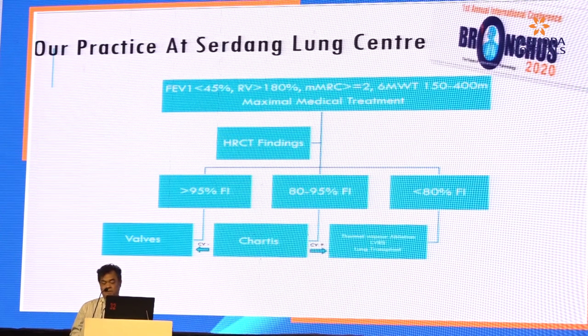What about our practice in Malaysia? These are the criteria for patients to receive endobronchial valve therapy. They must have received maximum medical therapy. Depending on the HRCT finding and good fissure integrity, we proceed with the valve. If we are not sure, we proceed with the Chartis system. If there is no collateral ventilation, we proceed with endobronchial valve. If there is collateral ventilation, options are limited — we may explain thermal vapour ablation, which is available in my place.